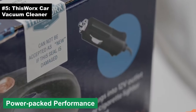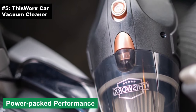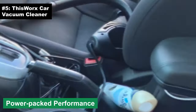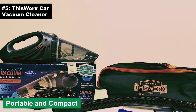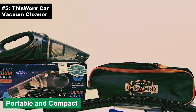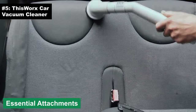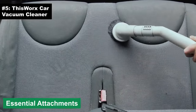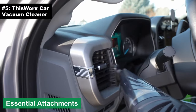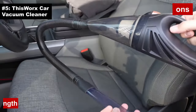Power-packed performance: don't let its size fool you — this compact device boasts strong suction prowess, perfect for getting into all those nooks and crannies. Ever wondered where that fry from last week went? This Works will find it. Portable and compact: its size makes it a perfect companion for those on the go — it practically fits anywhere, except maybe your pocket. It also comes with various attachments to ensure a comprehensive clean, yes, even that weird space between the seats.